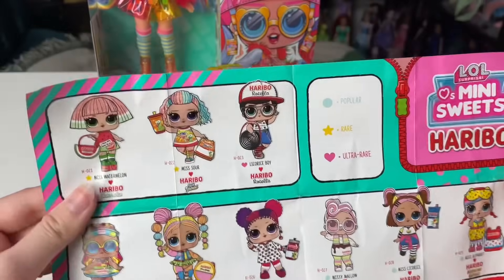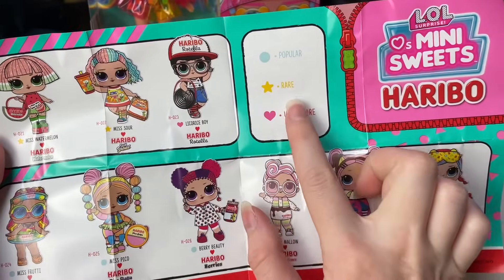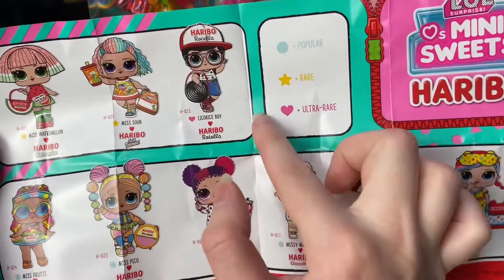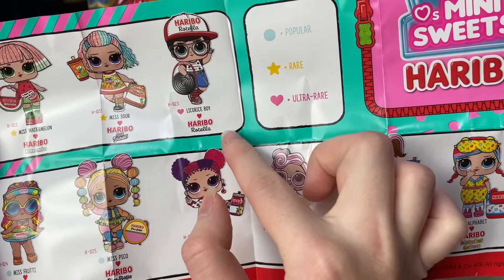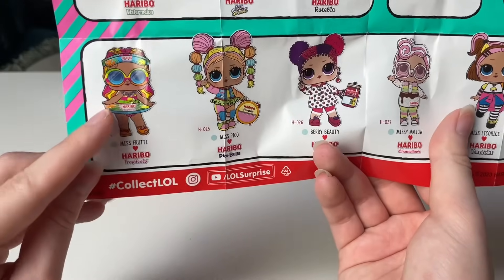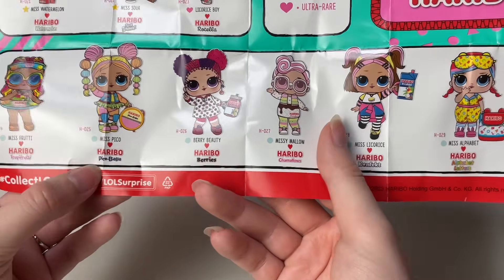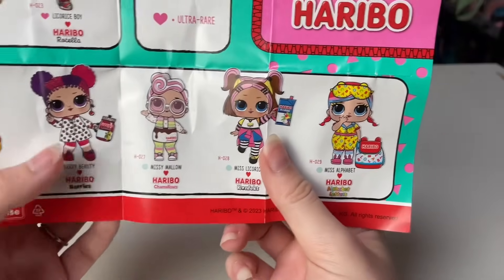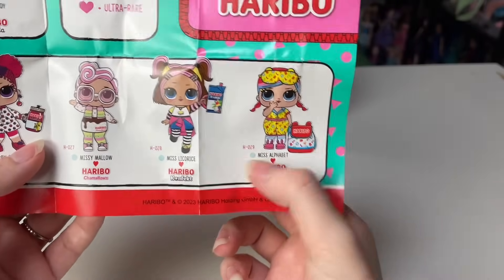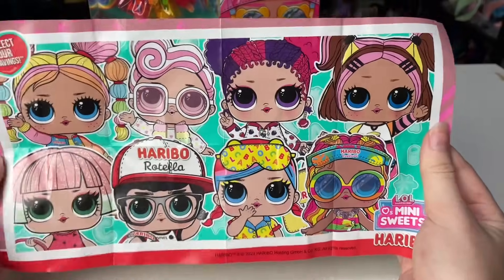It looks like Star is rare, so we got a regular rare. Miss Watermelon is one I saw on the packaging with really interesting hair. We've got Rotella — I guess that's licorice. Is Haribo more popular in other countries? I've never heard of half of these. Love this one with the inner tube. Then we've got Miss Pico for Pico Balla, Berry Beauty, Missy Mallow — that one's really fantastic — Miss Licorice, and Miss Alphabet.